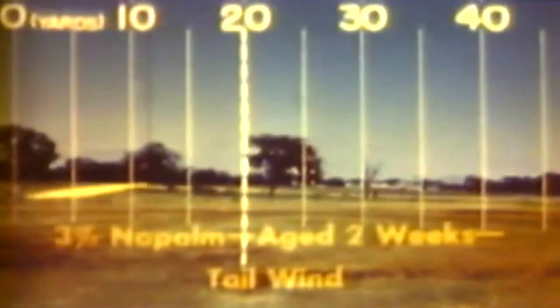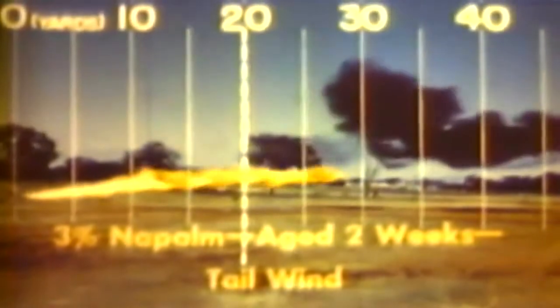Aging has an effect on thickened fuels. Low concentrations have a tendency to decrease in viscosity. Here is a 3 percent mix one day after preparation — note that it produces a fairly narrow flame for a maximum range of about 45 yards. Here is the same fuel two weeks after mixing. Note that the flame is wider and the range is much shorter.